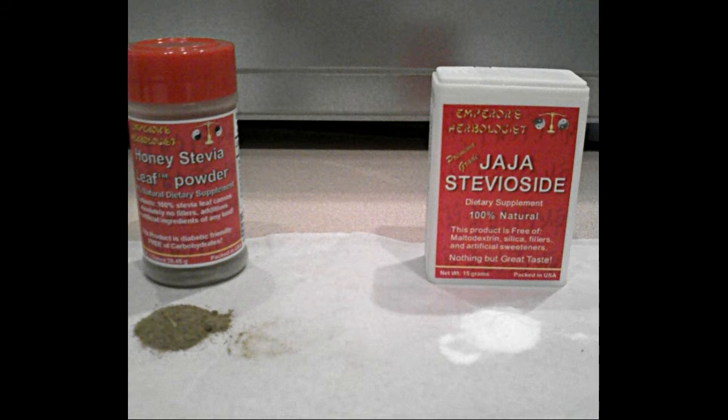So as you can see, pure steviaside like Jaja Steviaside and pure stevia leaf powder like honey stevia leaf, while naturally sweet and having zero fat, zero calories, and zero carbs, have different properties. By the way, our Jaja Steviaside is not extracted using chemicals — it is a natural water-based extraction perfected by the Chinese centuries ago.